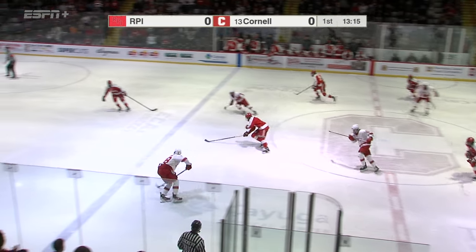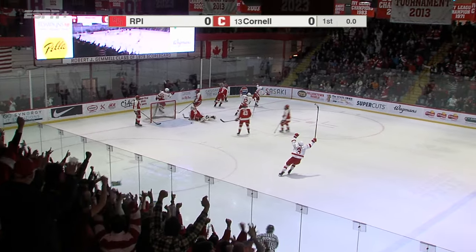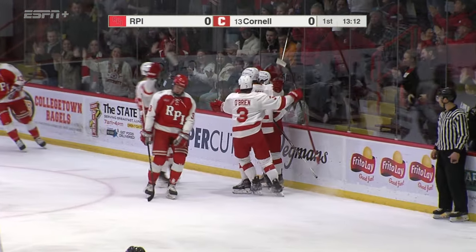The steal nearly made it center by Zanitska, now the Big Red is up with Castagna shooting, pass, a rebound, go! Jack O'Leary, 1-0 Cornell!